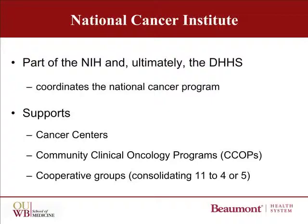Because of a recent Institute of Medicine recommendation, the Cooperative Groups are being consolidated from 11 to either 4 or 5. This consolidation is still in process, and at least right now is a bit of a hamper on the development of major national studies.